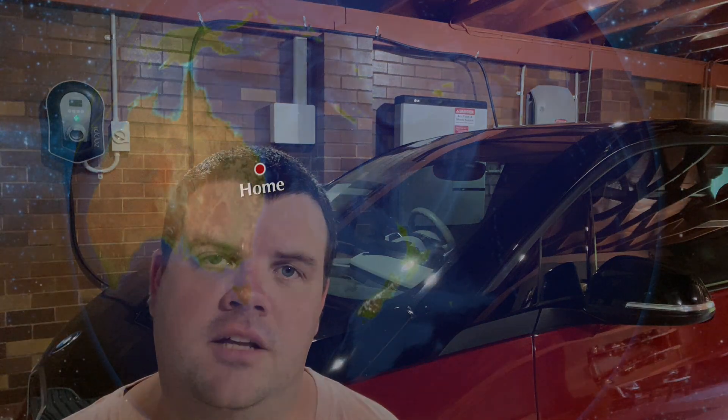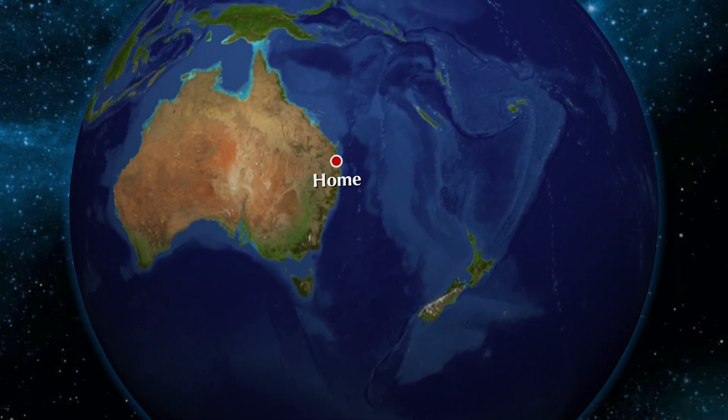Hi, my name is Chris. Thanks for joining me on another video. Today I wanted to talk to you about my solar journey. I'm located in South East Queensland, Australia in the Moreton Bay region just above Brisbane.